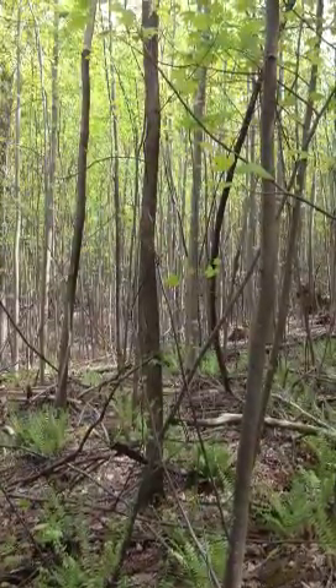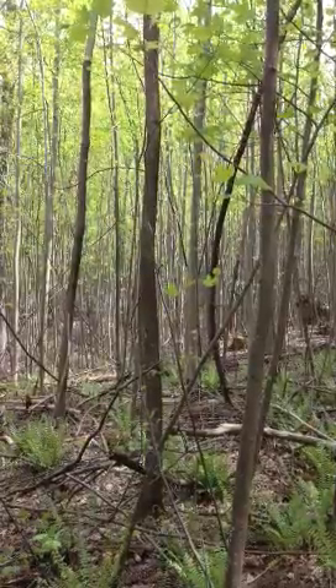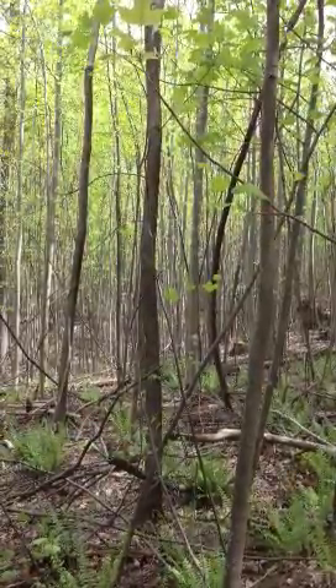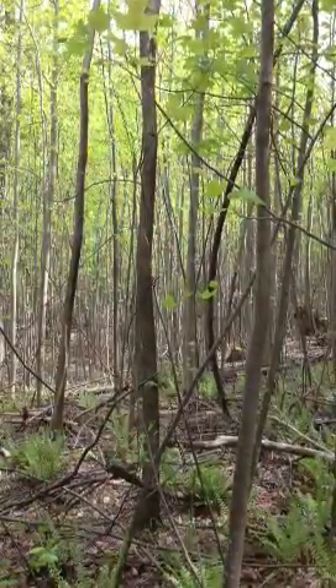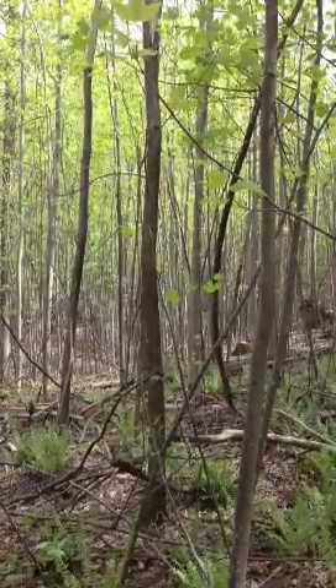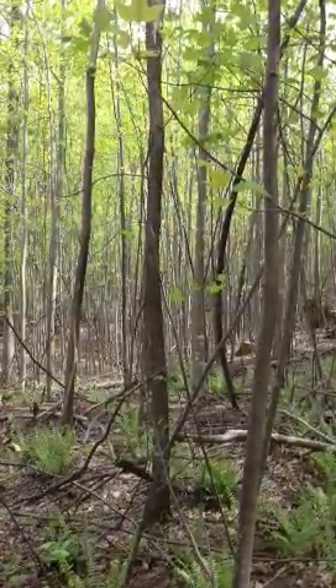Hi there everybody, Nathan Green here with NR Green Resource Consulting LLC. I thought I'd do a quick video blog here. A lot of people ask me about what the timber is going to look like after it's been harvested, and is replanting the better way to go? Well, here in the Appalachian hardwoods, you don't really need to replant — it comes back naturally.